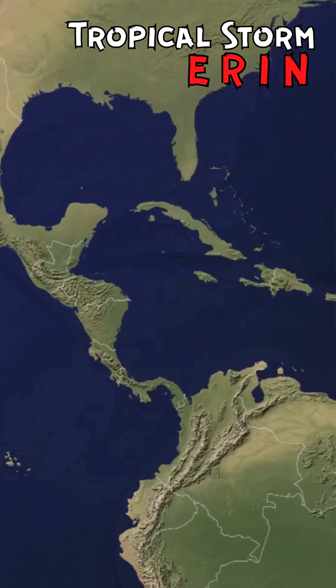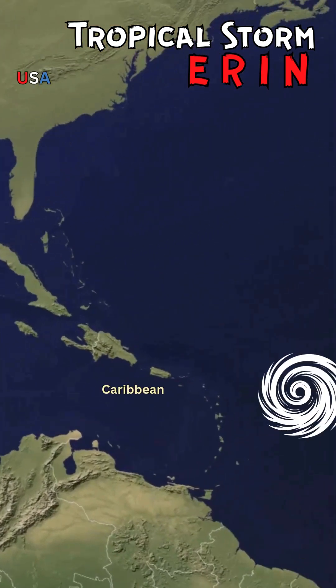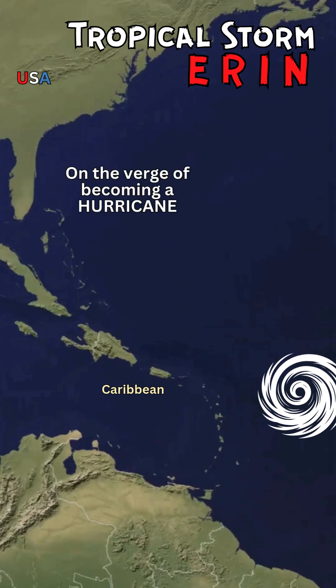It is August 15th, 2025, and the update on Tropical Storm Erin is that it's on the verge of becoming a hurricane. It currently has winds of 17 miles per hour.